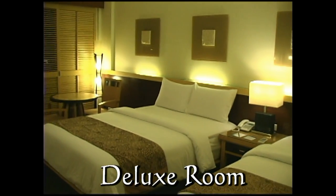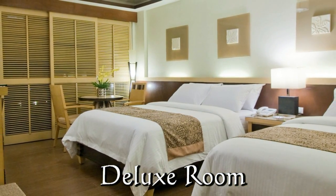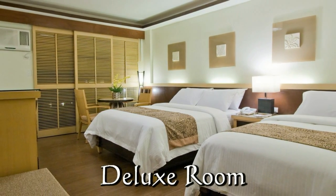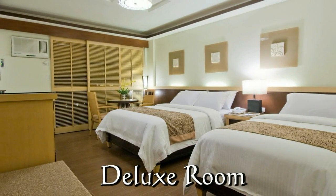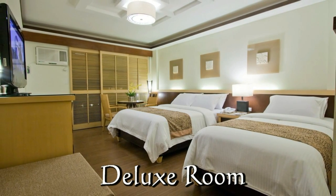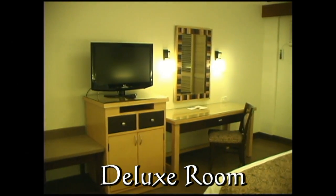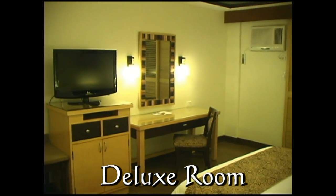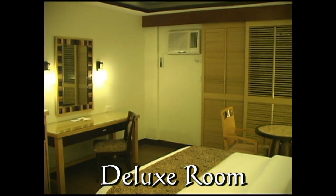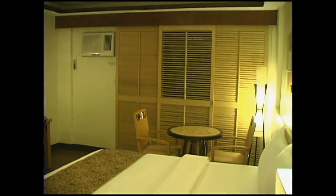Here we're looking at a deluxe room. These are located on the second floor and they have one queen size bed and one single bed. Here you see the luggage caddy, flat screen TV, writing table, and louver sliding doors.